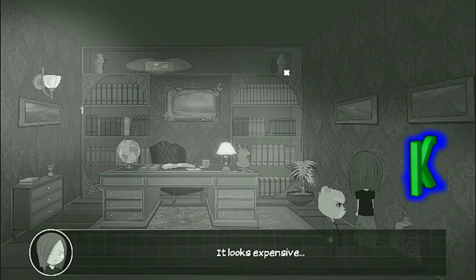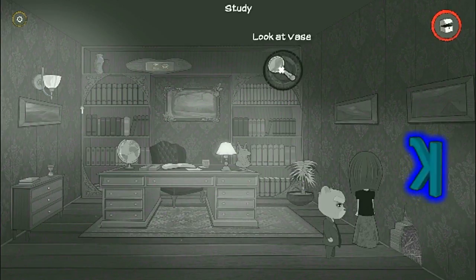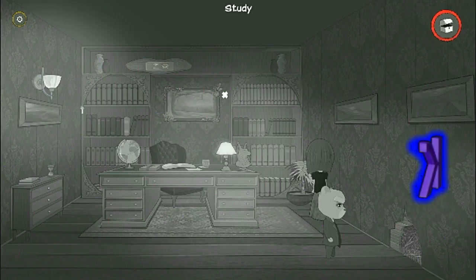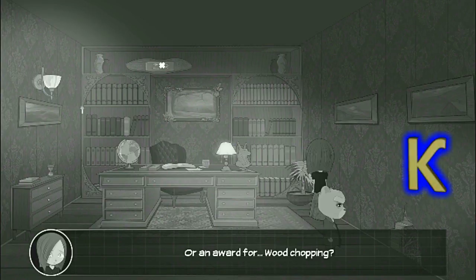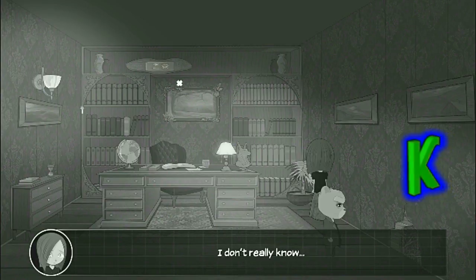It looks expensive. It's a decorative plaque of some sort, or an award for wood chopping. I don't really know.